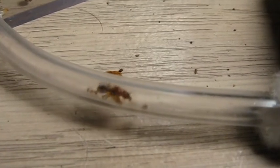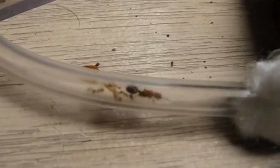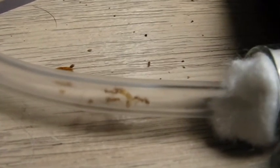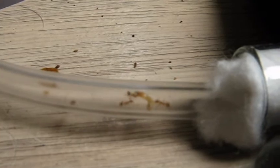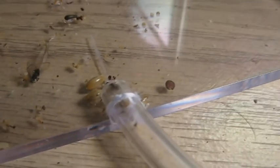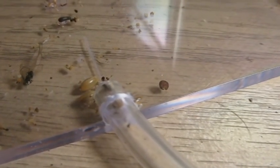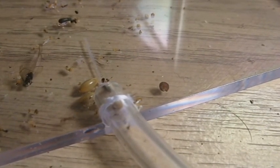Here's the queen trying to get past the workers — alright, she's done foraging for the day. The other workers can bring it in. And there goes the soldier termite. I thought that was cool, so that's it. Alright guys, take care.